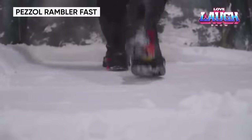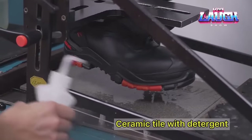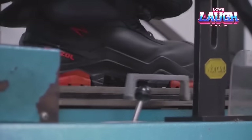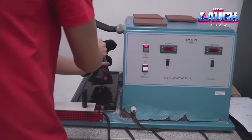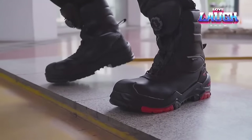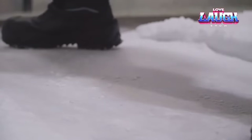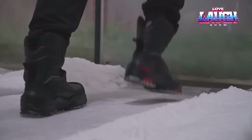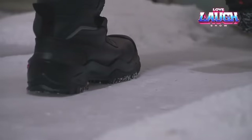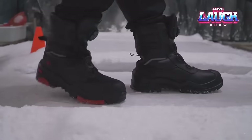Next up is the Petzl Rambler Fast, a high-quality work shoe that blends style and functionality. It's crafted from durable calfskin leather, which offers durability and resistance to wear and tear. The Gore-Tex membrane provides excellent water resistance and breathability, creating a comfortable microclimate inside the shoe. Furthermore, the fiberglass toe not only offers impact protection, but also enhances stability in working conditions. Additionally, it can withstand contact with surfaces heated up to 572 degrees Fahrenheit for up to 60 seconds.